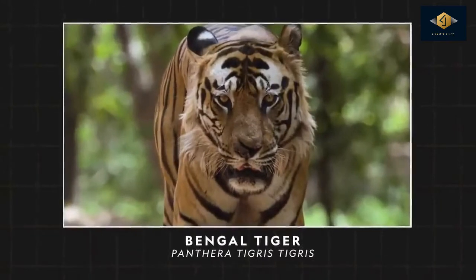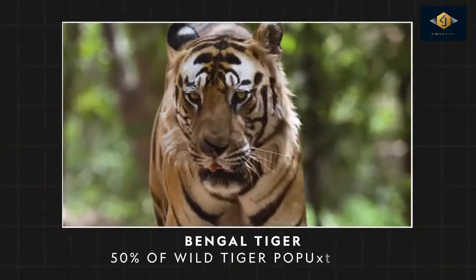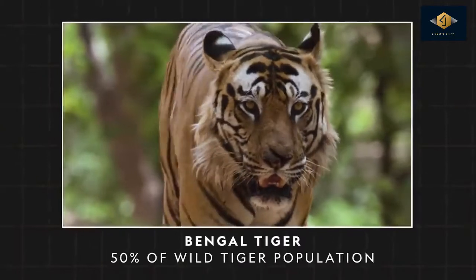The most numerous subspecies is the Bengal tiger, accounting for approximately 50% of the tiger population worldwide.